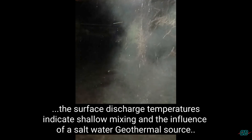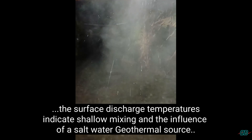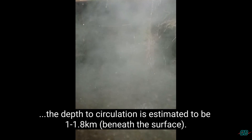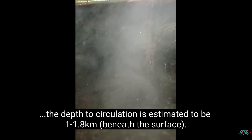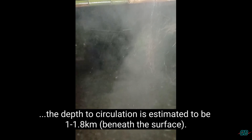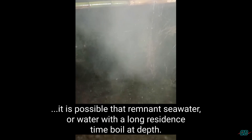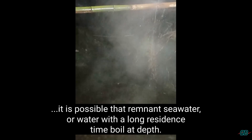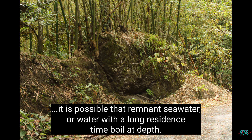This person also found that there exist surface discharge temperatures that are not as high, but this indicates that there is shallow mixing. In terms of the depth to circulation of mixing, he or she estimates that being 1 to 1.8 kilometers, which is much more shallow relative to other sources of warm or hot springs, such as the Milk River and the Windsor seepage.